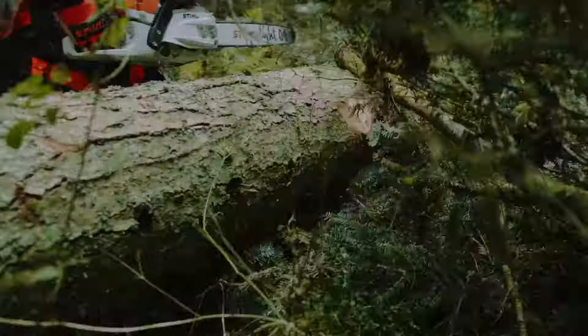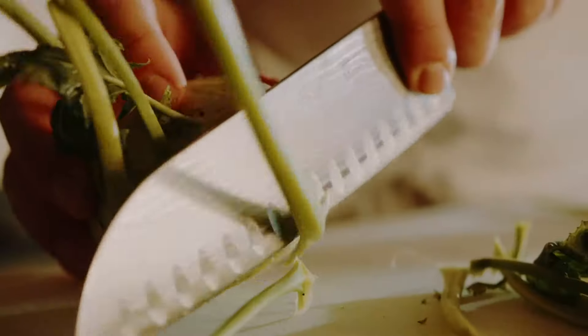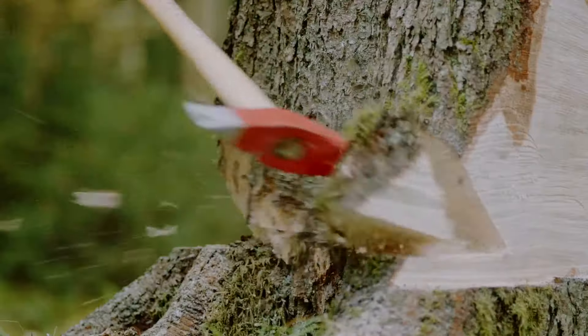The innovative combination of our newly developed sawchain and guidebar defines a new standard. Cut after cut. With up to 20% better cutting performance.